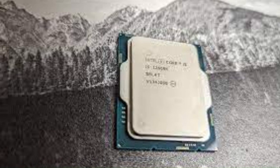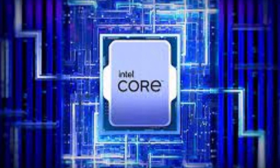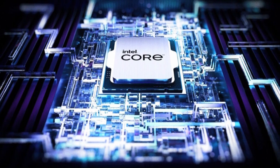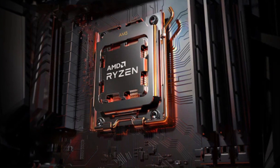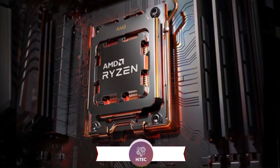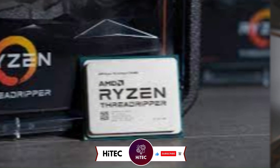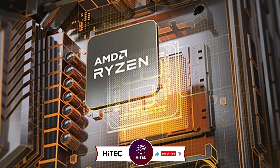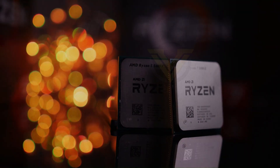Whether you're playing the latest AAA titles or engaging in competitive esports gaming, the i5-13600K offers the performance and responsiveness you need to enjoy smooth and immersive gaming experiences. And that wraps up today's journey through the world of tech wonders on Hitech. If you enjoyed this video, give it a thumbs up and share your thoughts in the comments below. Don't forget to subscribe — you won't want to miss our daily dive into the latest and greatest in technology.